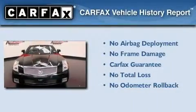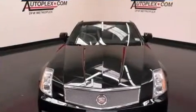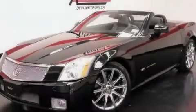Not to mention that this Cadillac qualifies for the Carfax Buyback Guarantee. We hope you found this video informative. Please contact us today.